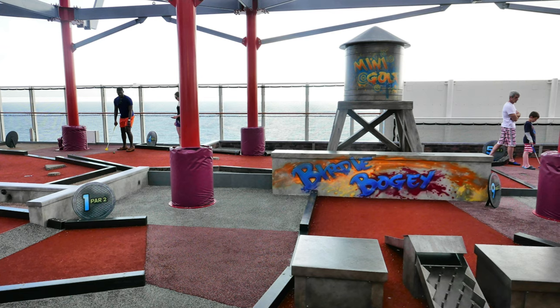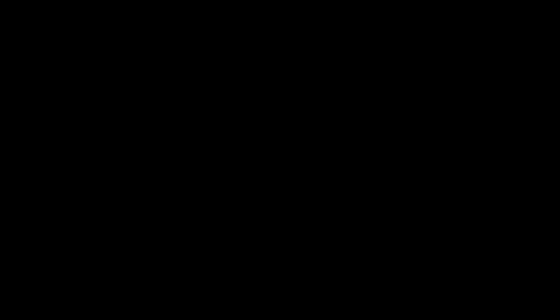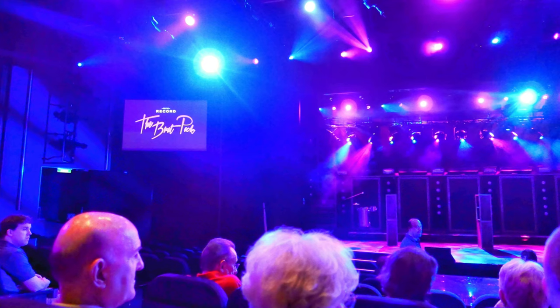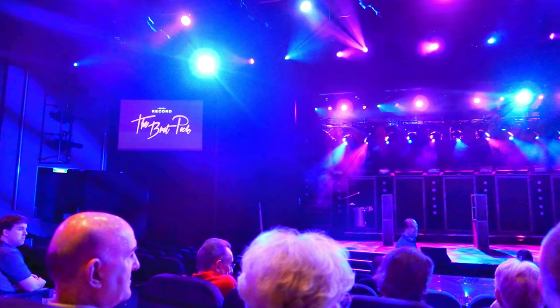As for guests who find themselves away from their staterooms when the general emergency signal is sounded, they should proceed directly to their assigned muster station without returning to their stateroom. Life jackets will be provided by appointed personnel at the muster station.